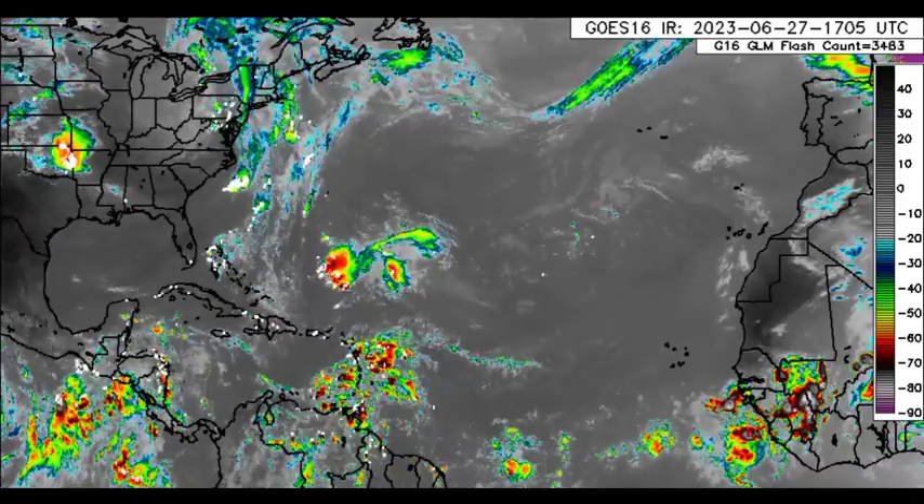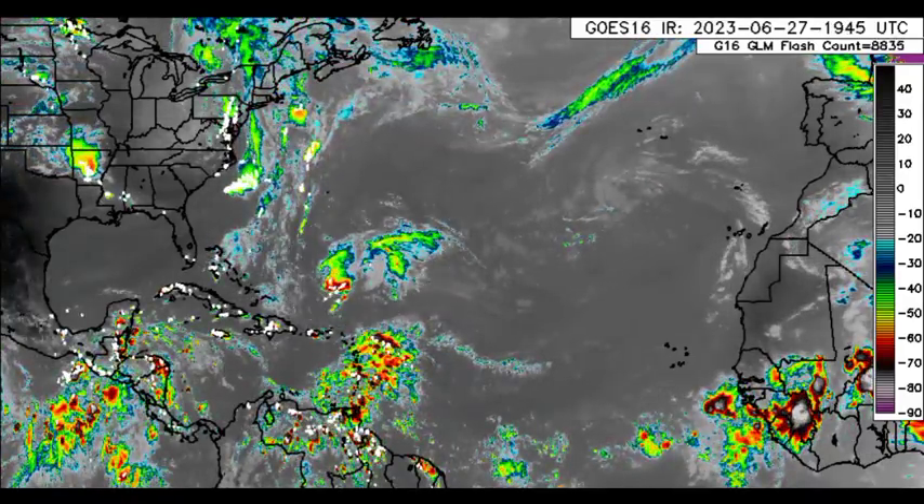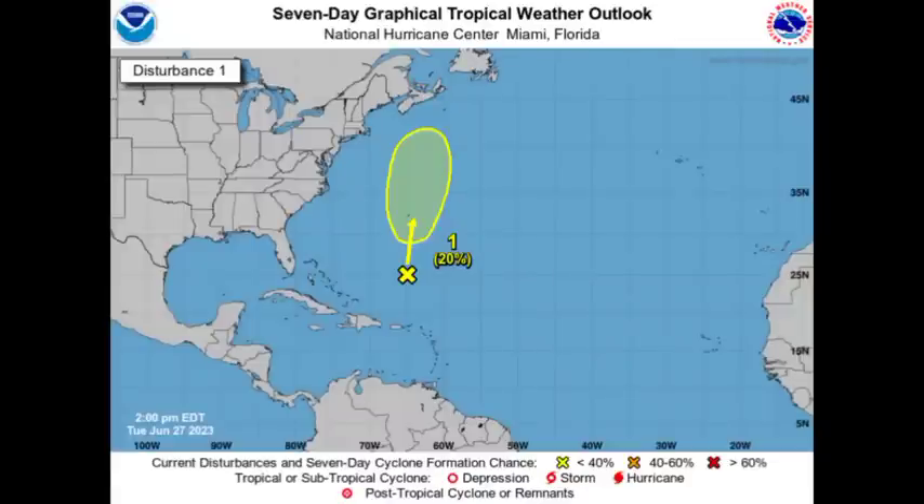We want to briefly look at the remnants of Cindy. The chance has decreased for regeneration or development of a system. It is now at a low 20% chance of development through the next seven days, and a low 10% chance through 48 hours. There is still a chance it could try to get itself together, but strong upper-level winds coupled with cooler surface waters will make it difficult for a tropical cyclone to re-emerge. It could still bring impacts to Bermuda as we head to later this week.